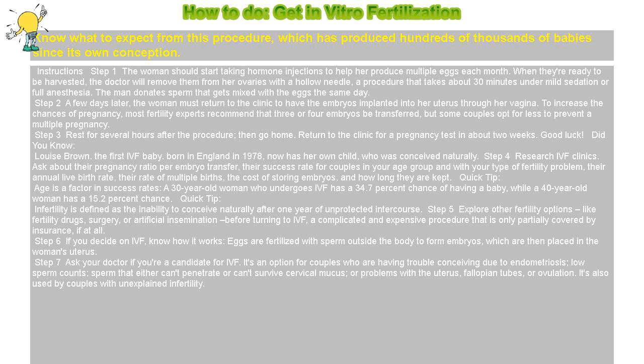Step 3: Rest for several hours after the procedure, then go home. Return to the clinic for a pregnancy test in about 2 weeks.